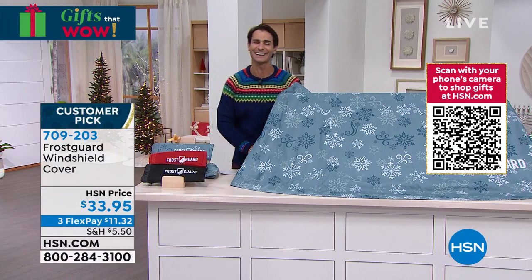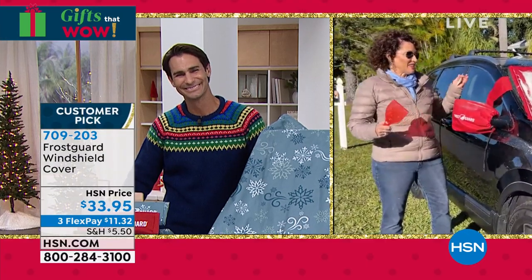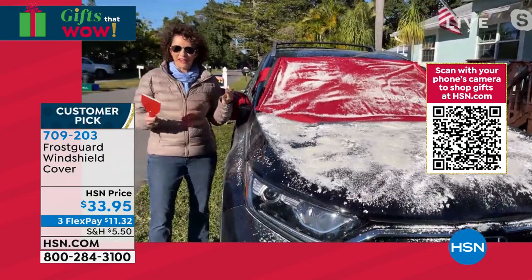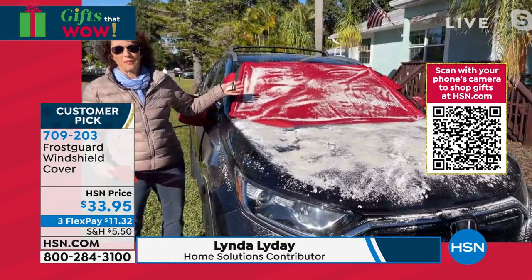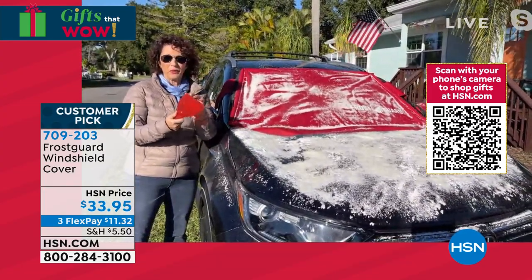Our guest today is Linda Lide. We got a little dumping of snow here and I am no stranger to snow. Spending most of my adult life up in New York, I had a car in the city. This scraper right here ruined my windshield.